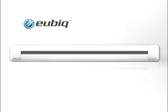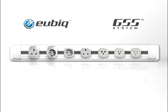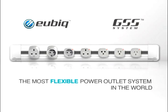UBIC introduces the GSS system — the Ground Sentry Shutter System — the most flexible power outlet system in the world.